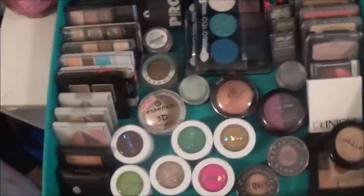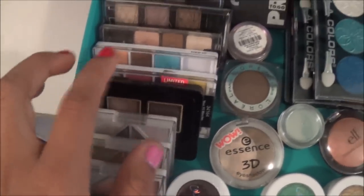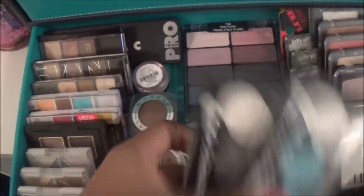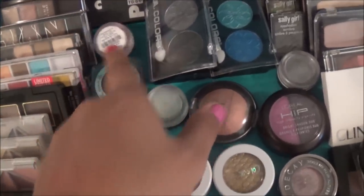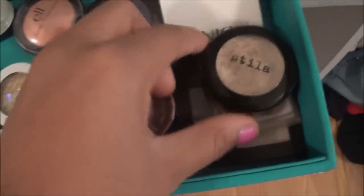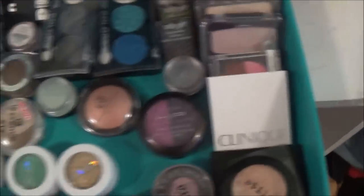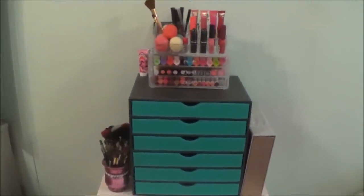The last drawer has my eyeshadows — I have a lot. I have ELF singles, ELF quads, Black Radiance, Wet n Wild, NYC, Maybelline, LA Rock, LA Colors, Wet n Wild, Coastal Scents pigments, L'Oreal, Essence, Beauty Wow, some ColourPop, Urban Decay, Stila, Revlon, Clinique, Sally Girl, Ruby Kisses, and CoverGirl. That's my makeup collection — I hope you guys enjoyed, thanks for watching, bye!